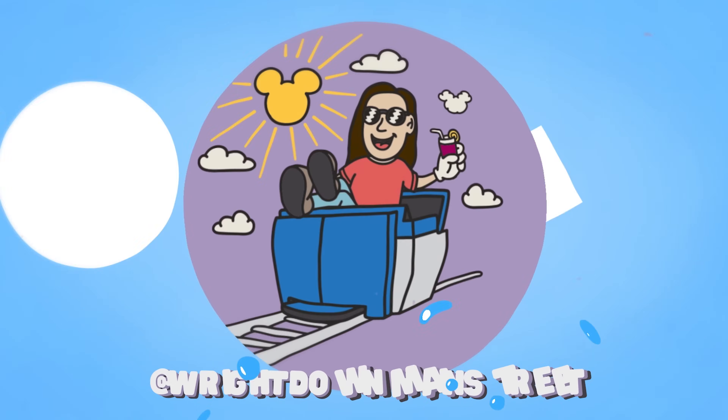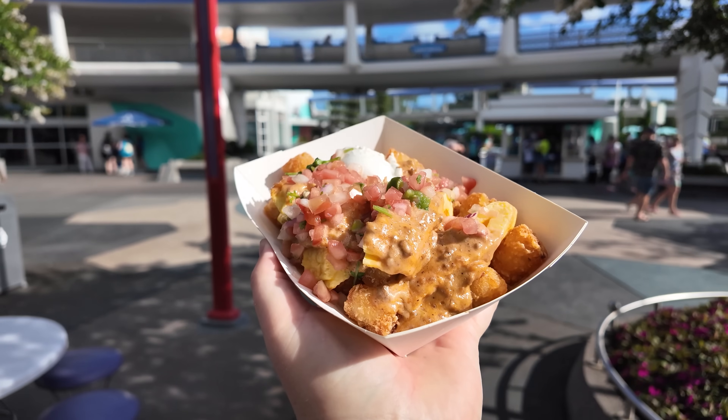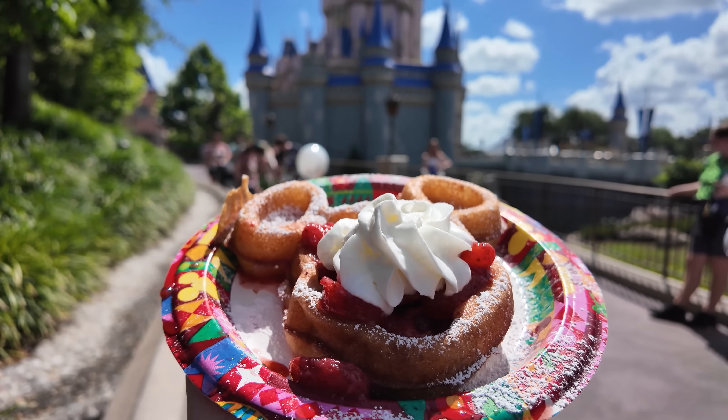I know just how difficult it could be to find breakfast here in the Walt Disney World parks. It's 9 a.m. in Magic Kingdom and I'm pretty hungry. So today I'm going to show you guys all the places you could grab breakfast here in the park. It's not often I get to Magic Kingdom early enough to actually get breakfast, and it's going to be my first time trying all of these foods. Let's head right into Tomorrowland for stop number one.